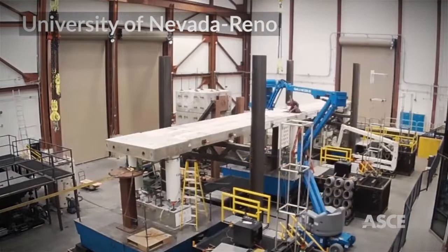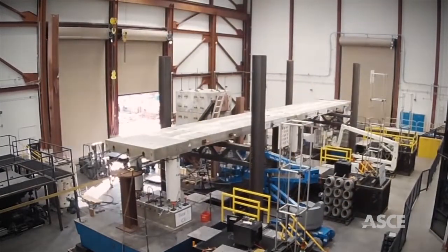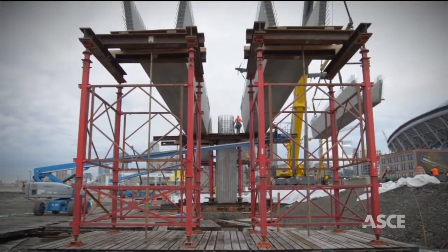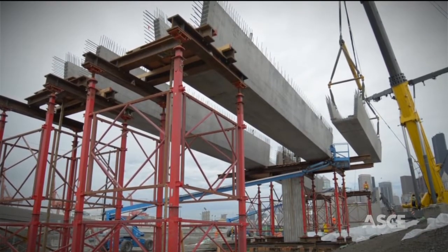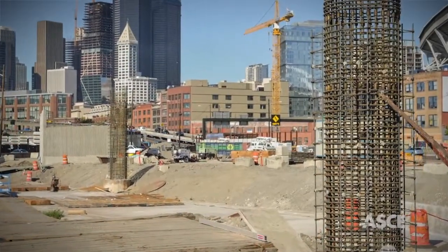The Washington Department of Transportation and the Federal Highway Administration partnered with the University of Nevada's large-scale structures laboratory in Reno to develop, research, test, and implement a bridge that would achieve a no-damage standard and would remain functional even after a 7.5 magnitude earthquake.